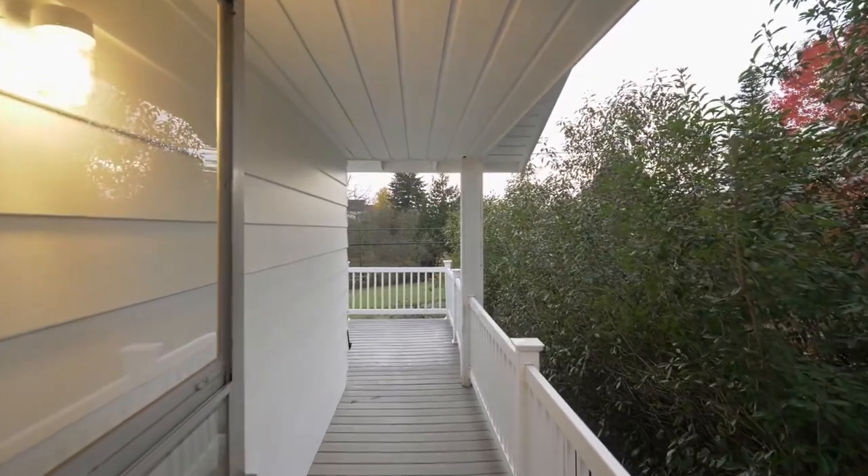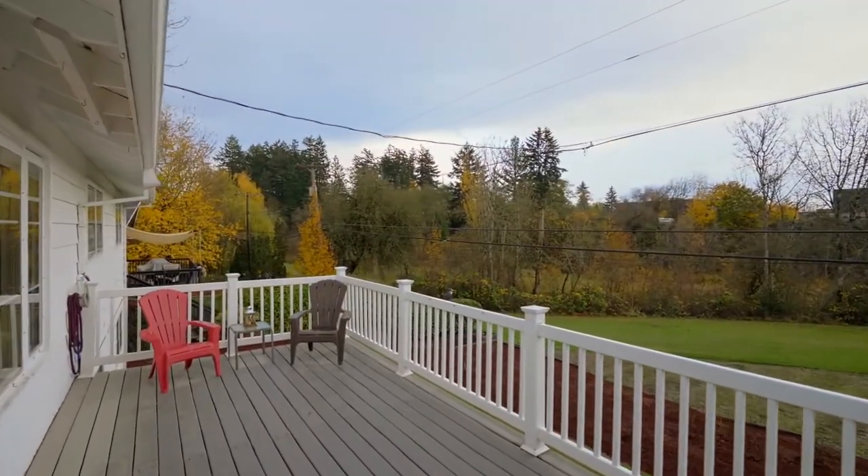Head out to the expansive Trex deck where you can unwind by the peaceful pastoral setting.